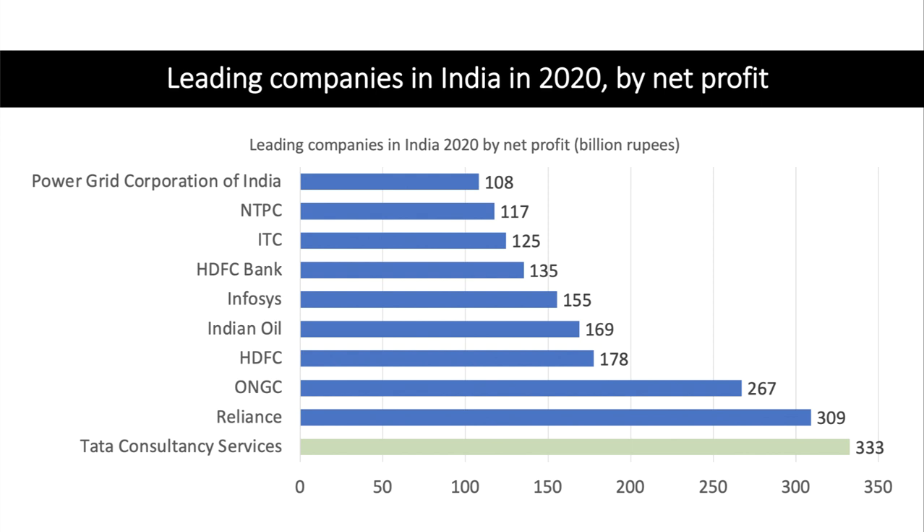In terms of the Indian economy, Tata Consultancy Services is actually the business with the highest net profit forecast in 2020. It's overtaken Reliance Industries — you may have heard of those if you watch the Indian IPL — and really well-established businesses such as Infosys. So Tata is a successful conglomerate.